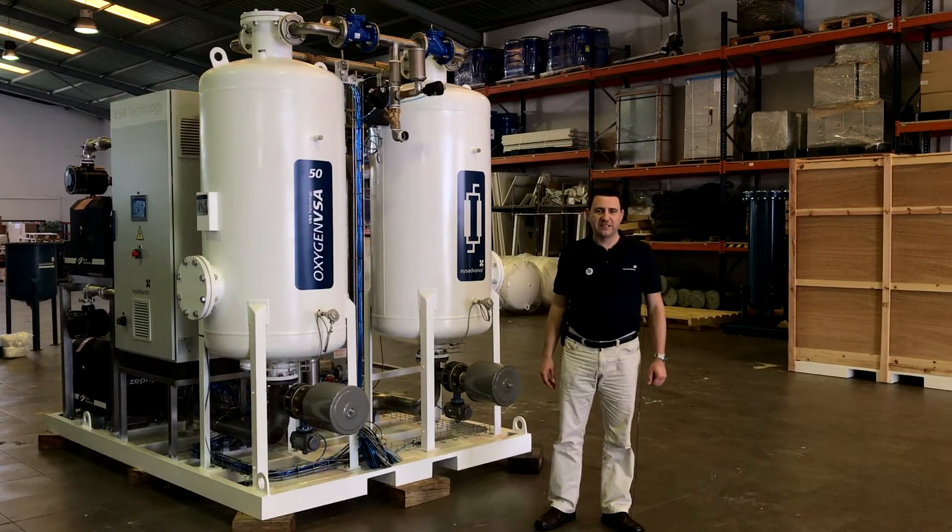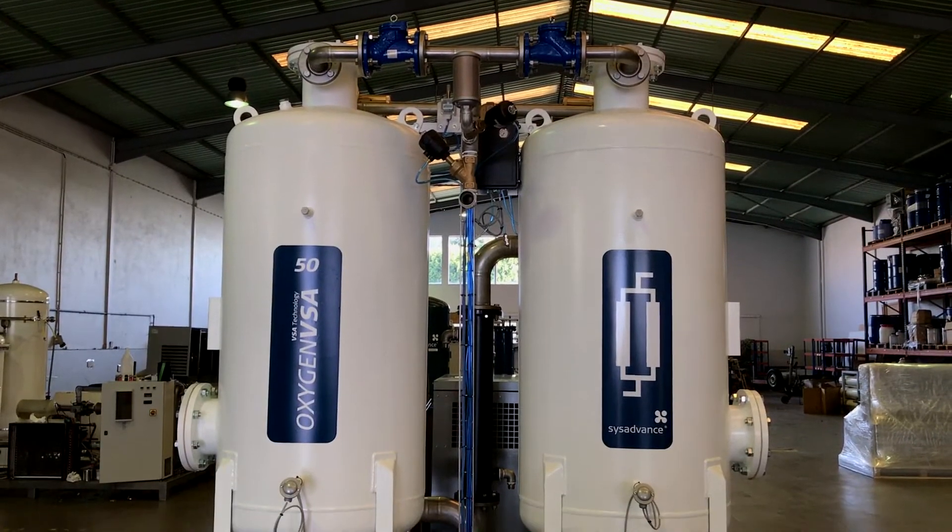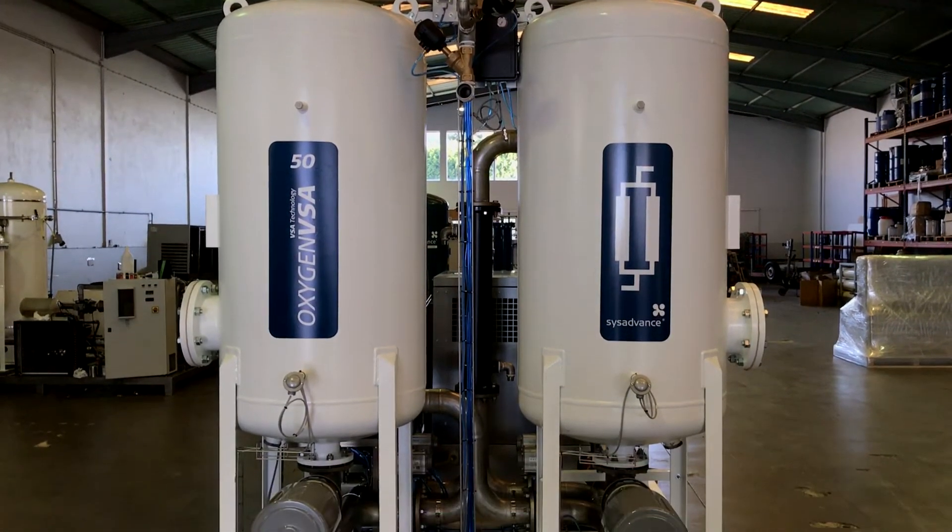Welcome to CIS Advanced Production Facilities. We are just rolling out a cutting-edge solution on oxygen on-site generation by VSA Technology. CIS Advanced's customized VSA oxygen generation system is skid-mounted for total mobility and for easy operation on-site.